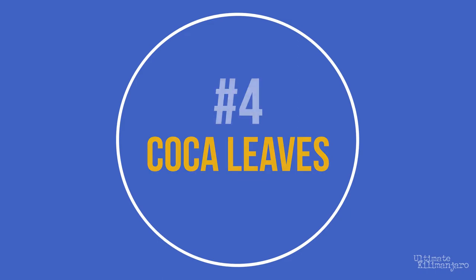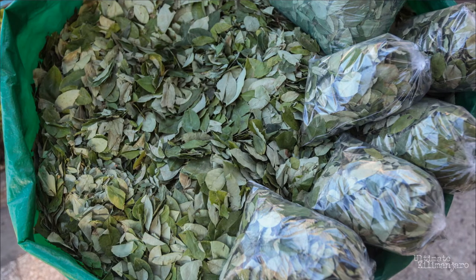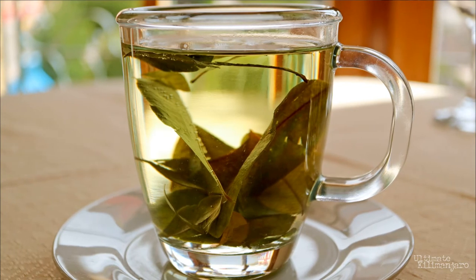Number 4: Coca leaves. You may have heard of the coca leaf, the source for the narcotic cocaine. The leaves contain organic compounds called alkaloids that cause physiological effects on humans. These alkaloids are extracted chemically to make the illegal drug. However, in its raw form, the alkaloid content is very small and very safe for consumption. The coca leaf has been used traditionally for centuries among indigenous people of South America. When chewed or brewed in tea, coca acts as a mild stimulant and suppresses hunger, thirst, pain, and fatigue. Many believe the coca plant can combat the negative effects of altitude and help overcome altitude sickness.